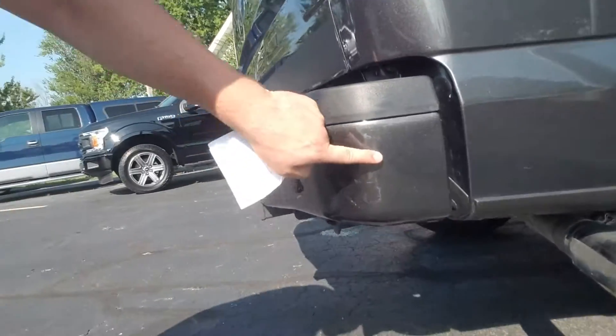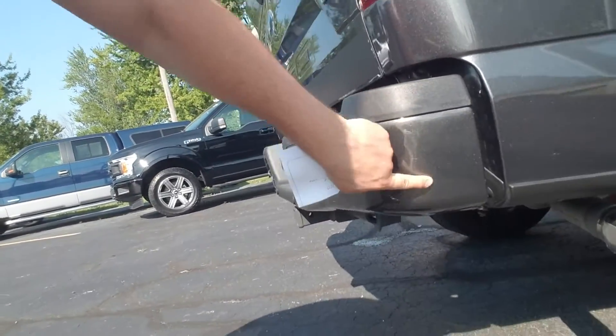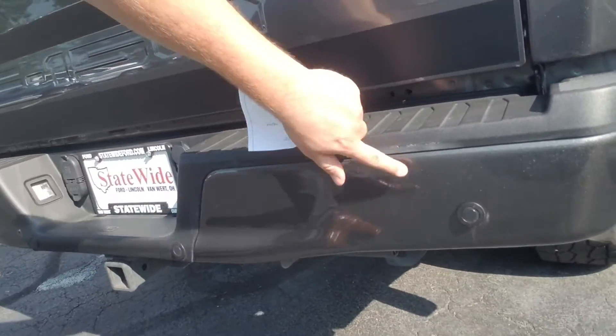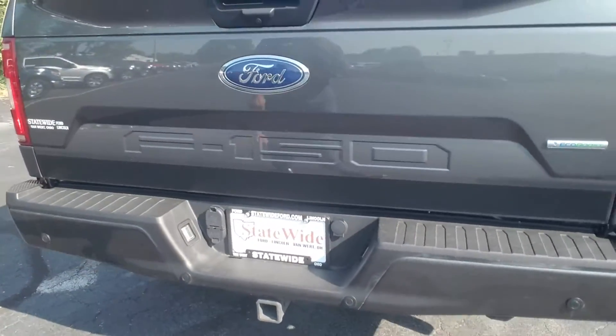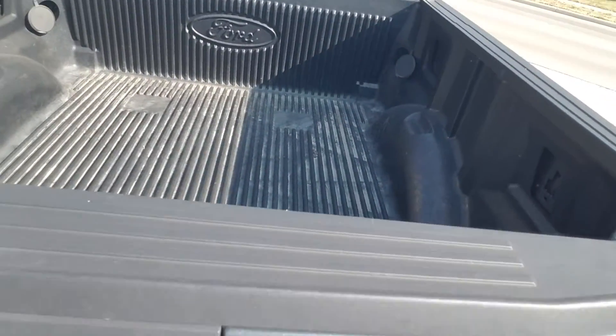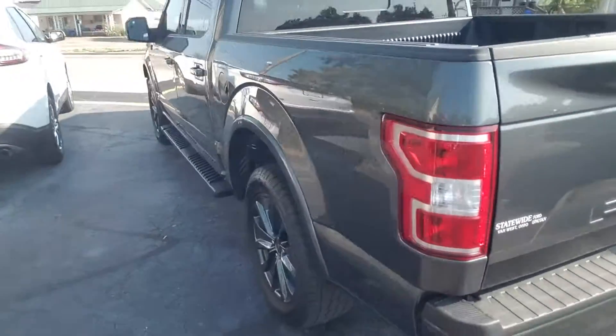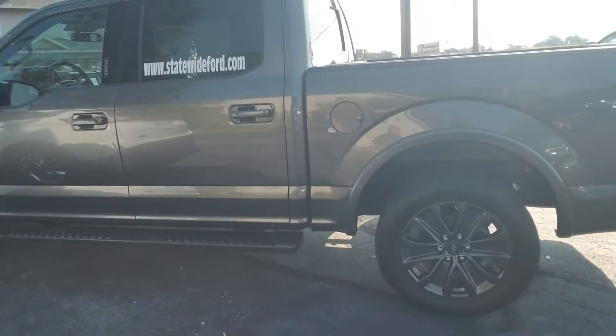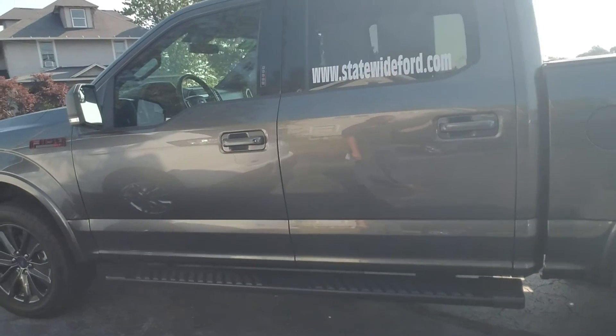I do notice a little scuff there. For being a pre-owned truck, you see little scuffs here and there, but I'll tell you what, that's pretty nice. Bed liner's in good shape, and working our way around to the driver's side again — this thing's in clean shape, both inside and out.